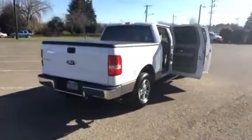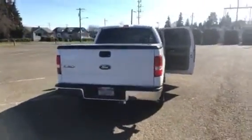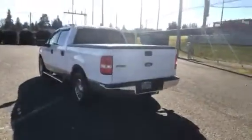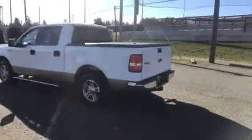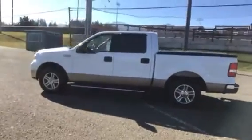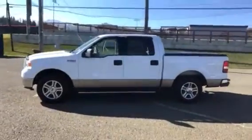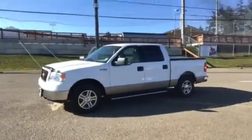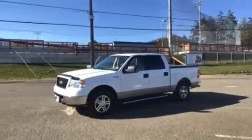We do have this SuperCrew XLT on sale today for $13,333 — a very, very nice Ford Crew Cab. If you think you have an interest, please give us a call at 360-457-9663. You can see the rest of our inventory at reedandjohnson.com.